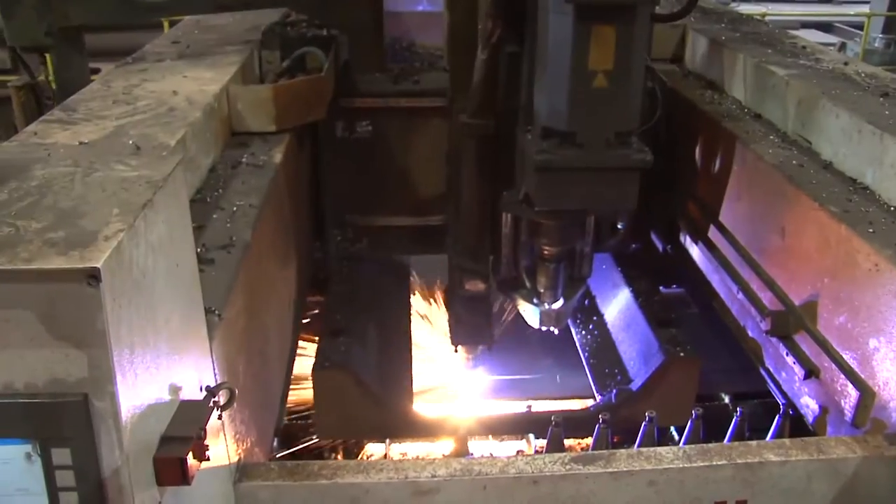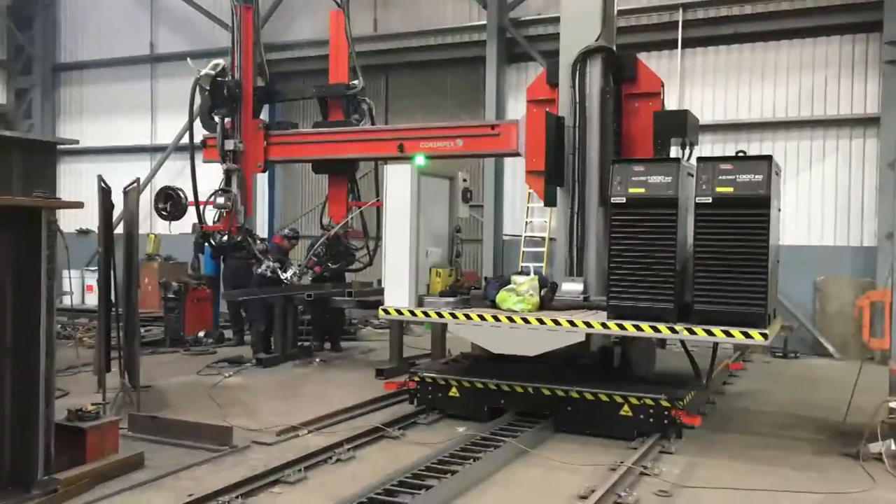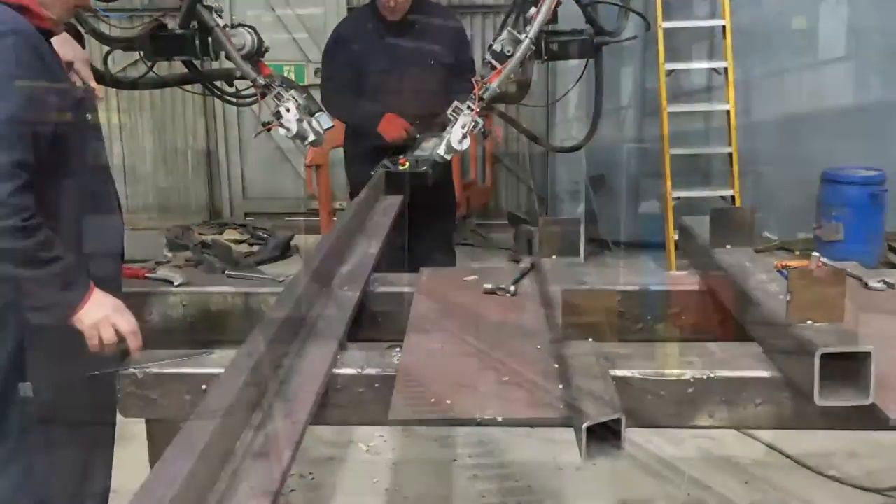Our in-house fabrication facilities are fully integrated into our drawing office procedures. Computer-controlled management systems and modern CNC equipment ensure a seamlessly managed production process.